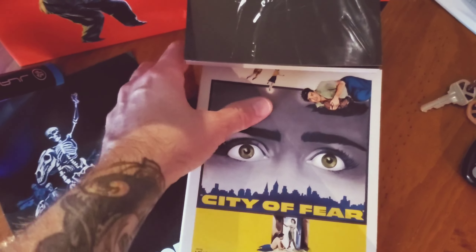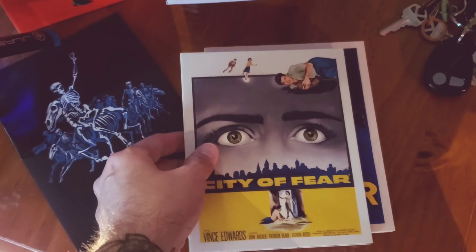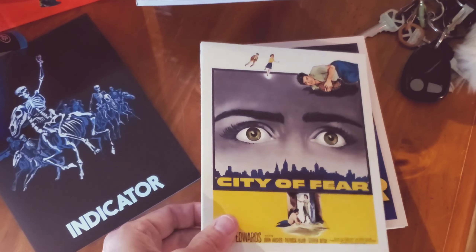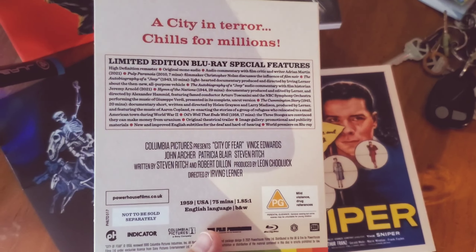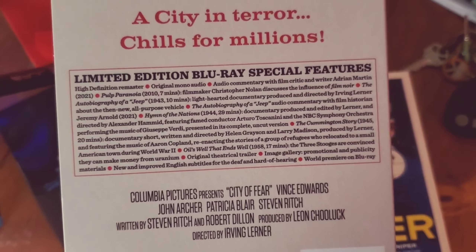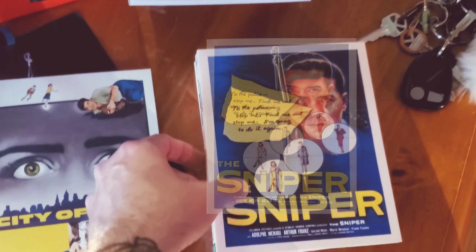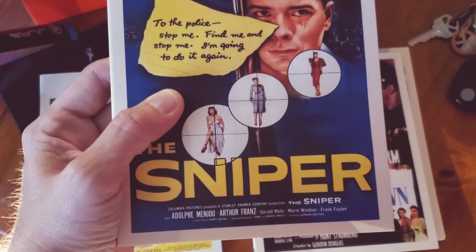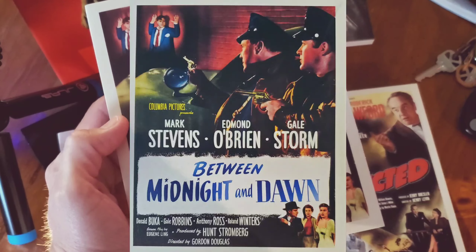Here are the releases — they're done in slim cardboard cases. This is the first time I've gotten a box set from them with slim cardboard releases; they're usually in their own plastic case. The first one here is City of Fear, starring Vince Edwards, directed by Irving Lerner. It's loaded with extra stuff. We've got six movies here and look at all the bonus materials. The Sniper looks like it stars Adolph Menjou.